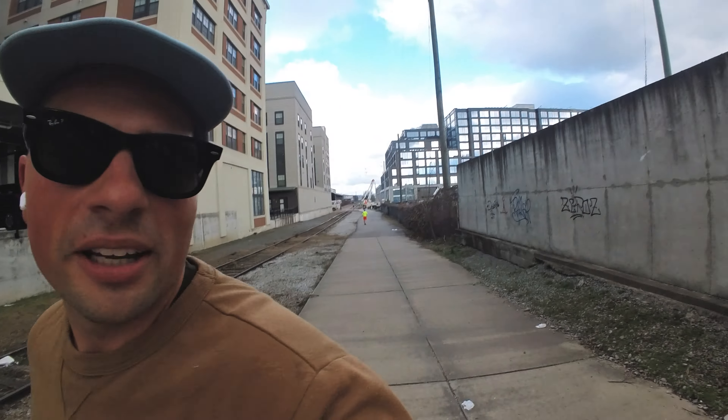Look at this runner behind me — like a walking traffic cone. If you watched yesterday's video you might remember these steps.